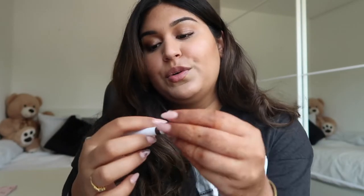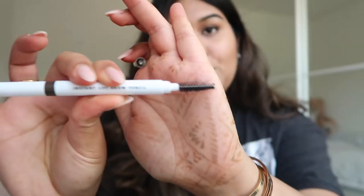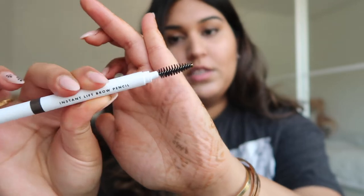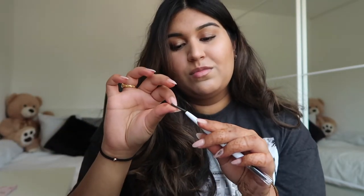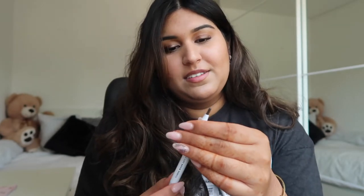The next product I bought from ELF is an eyebrow pencil called the Instant Lift Brow Pencil. It has a spoolie on one side, which is a quite nice quality spoolie, and the pencil on the other side. Something I found out a bit later, after I'd already used it once, is that the product itself was loose in the pan — it's kind of frustrating because it will fall out every time I use it.